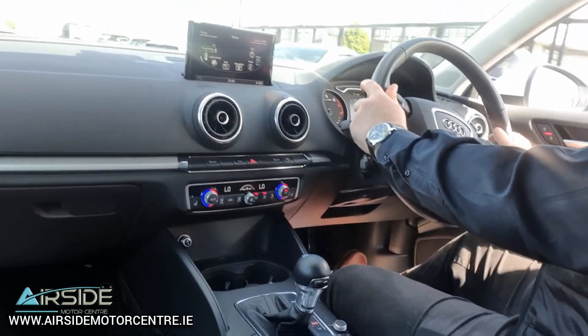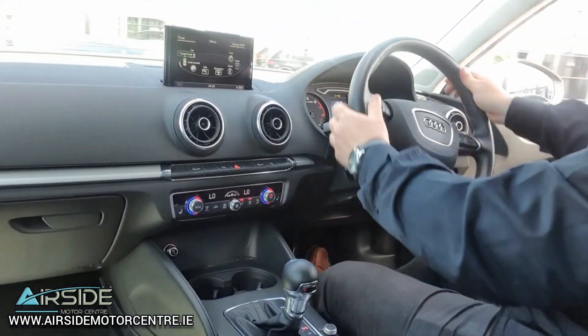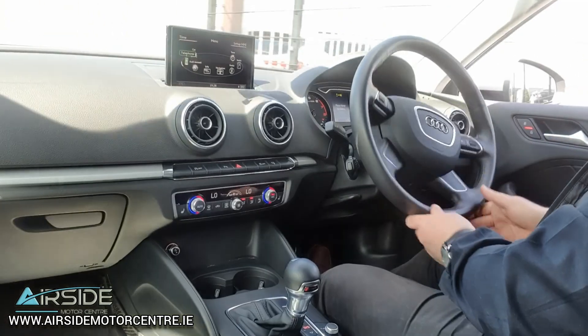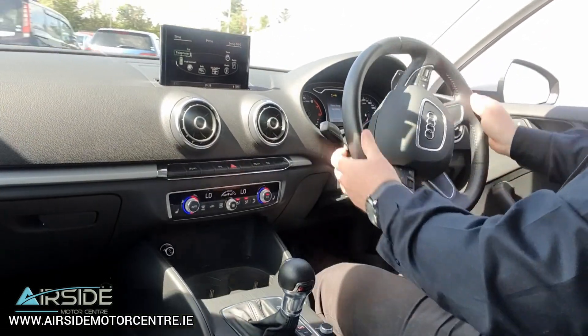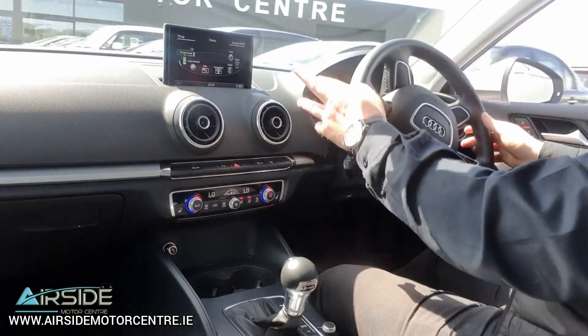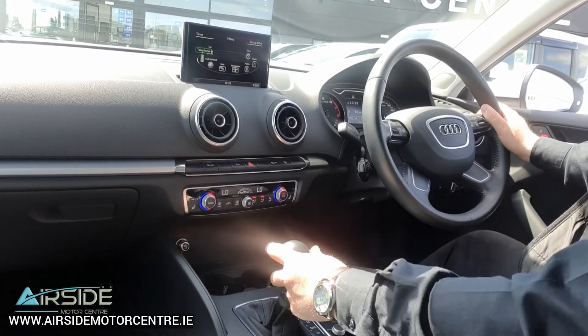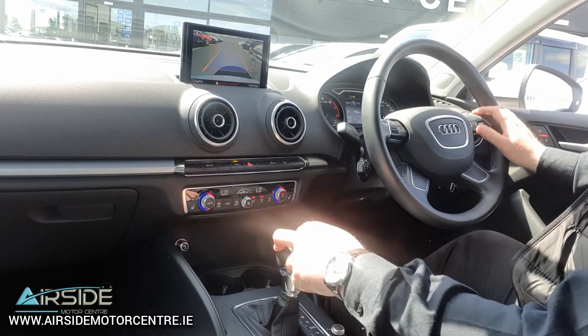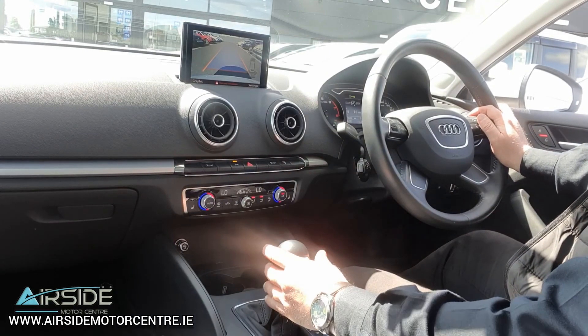Very nice and smooth to drive. I'm just going to come to a stop here and show you the rear camera on the screen. As you can see, you have your rear camera plus your front and rear sensors all showing up on the screen.